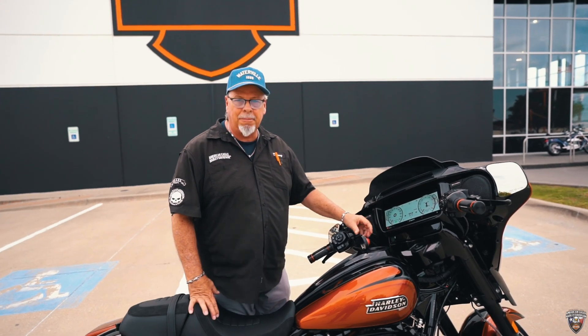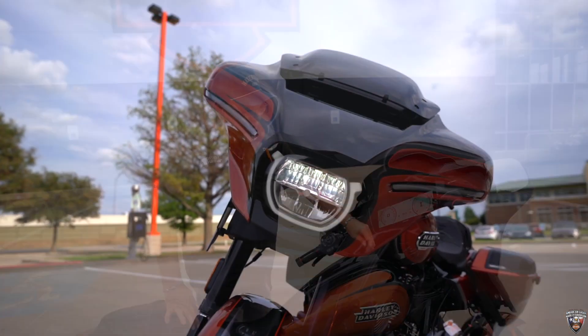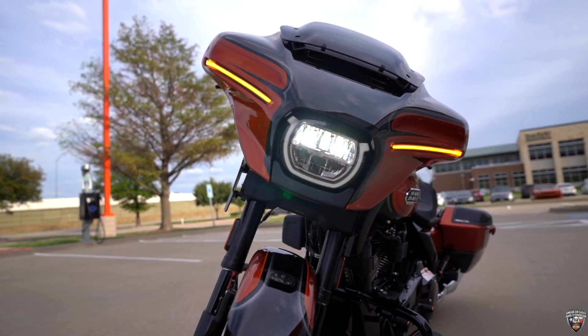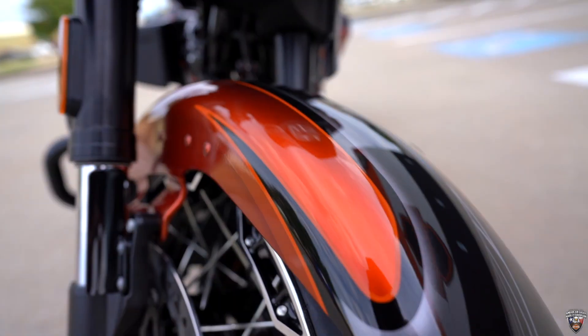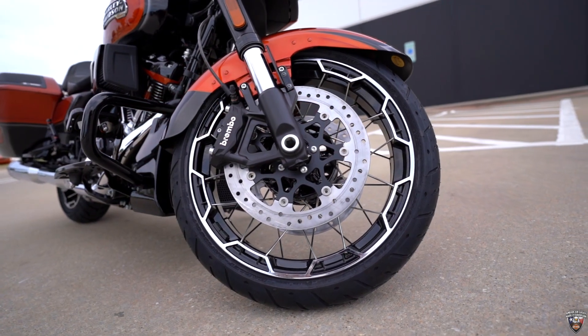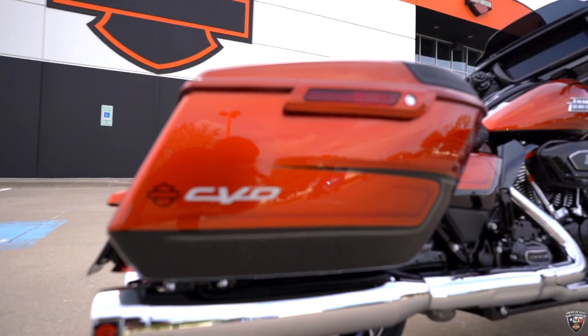Easy opening gas cap here, and check out the LED lights up here — I got it all lit up here for you. Got the fat boy front fender, the spoke wheels, the tubeless tires. Let me let you hear this thing run.